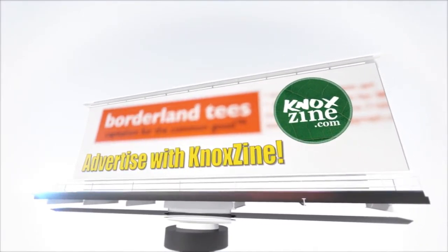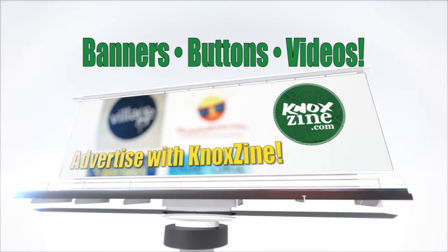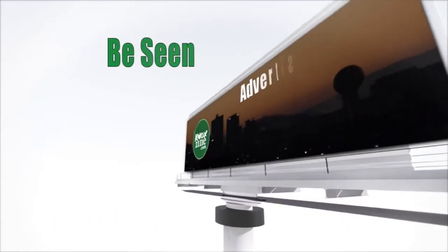Advertise with Noxine. Banners, buttons, and video commercials available. Be seen on Noxine.